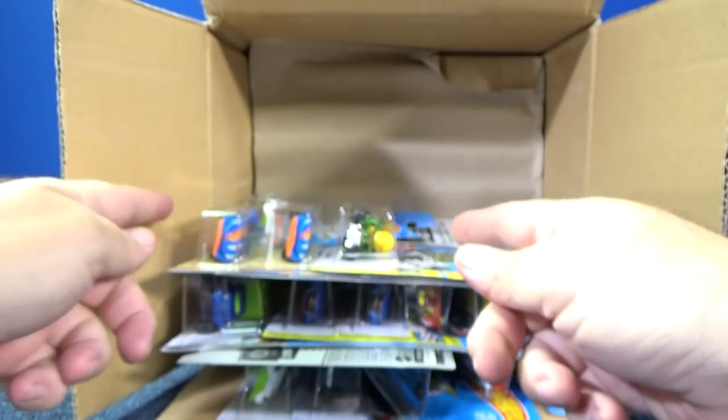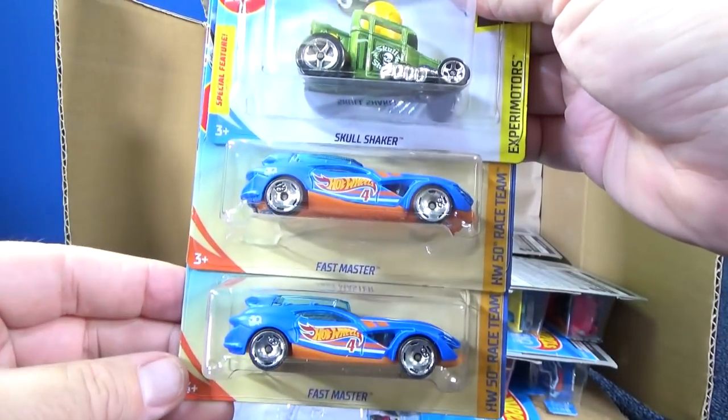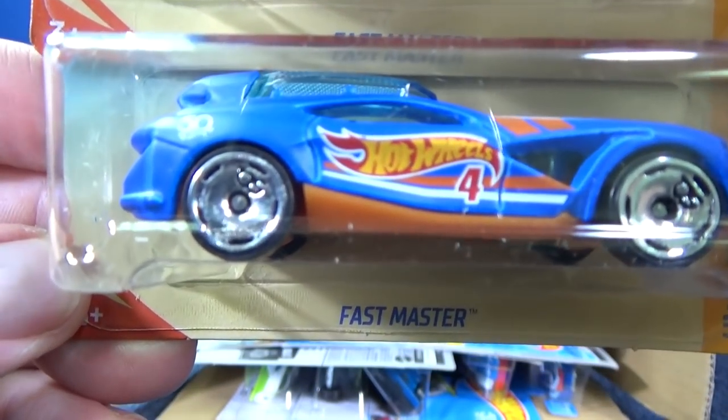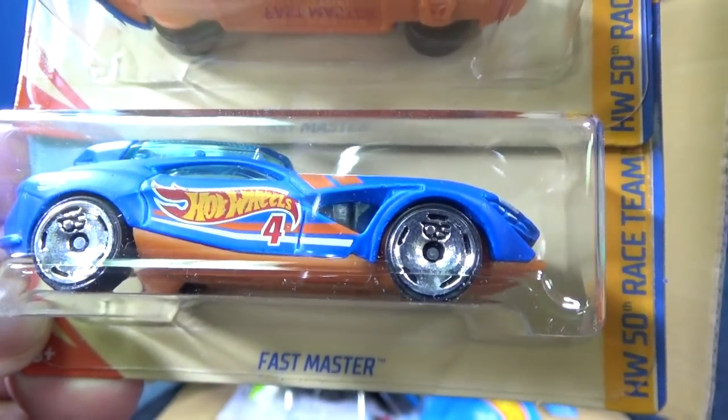I see some racing cars from the HW50 Race Team series, and you have Fast Master — two samples of Fast Master. You can see the 50 on the wheels, celebrating the 50th anniversary of Hot Wheels. 50 years! I was collecting them as a kid myself.